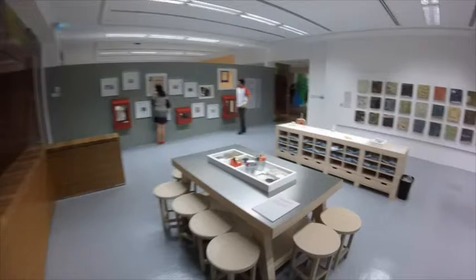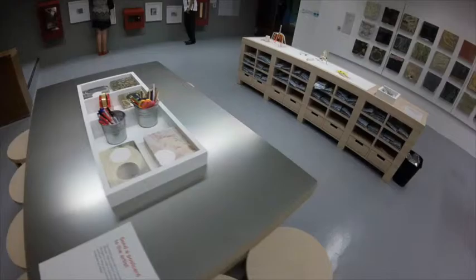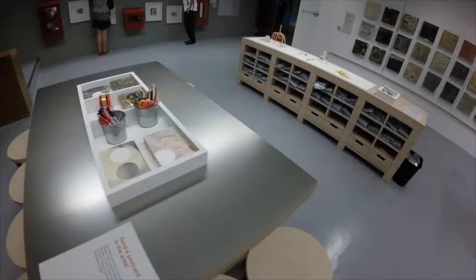Very kinesthetic. This is in fact called the texture wall. And over here, you can send a postcard to the artist, Mr. Milenko. And you can have pocket sculptures, which is apparently the starter kit.